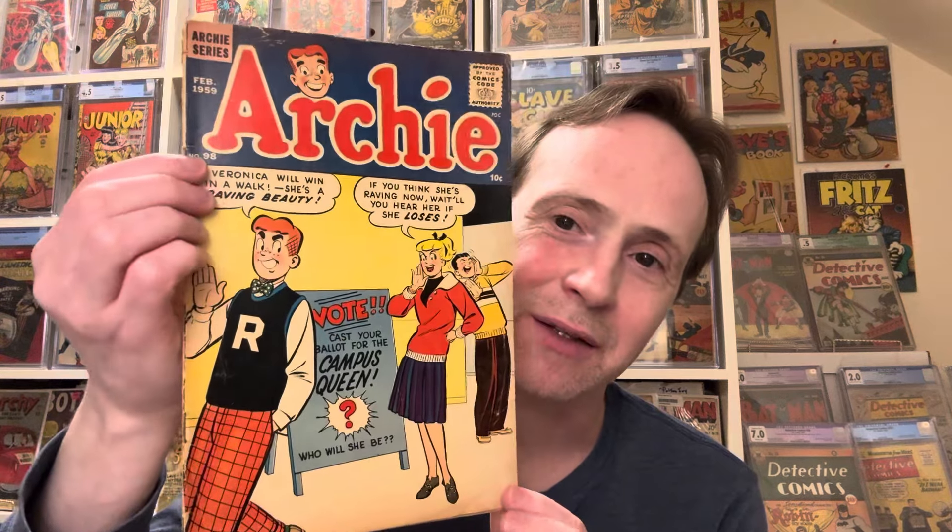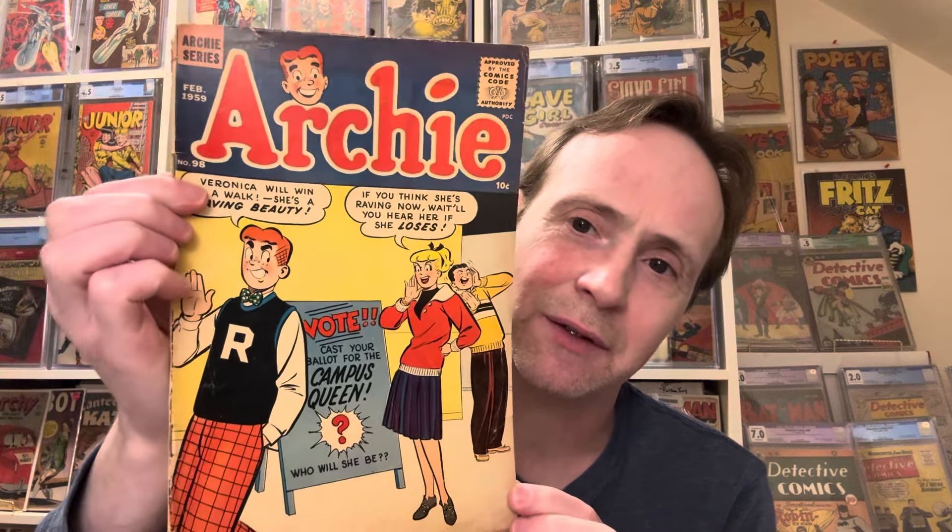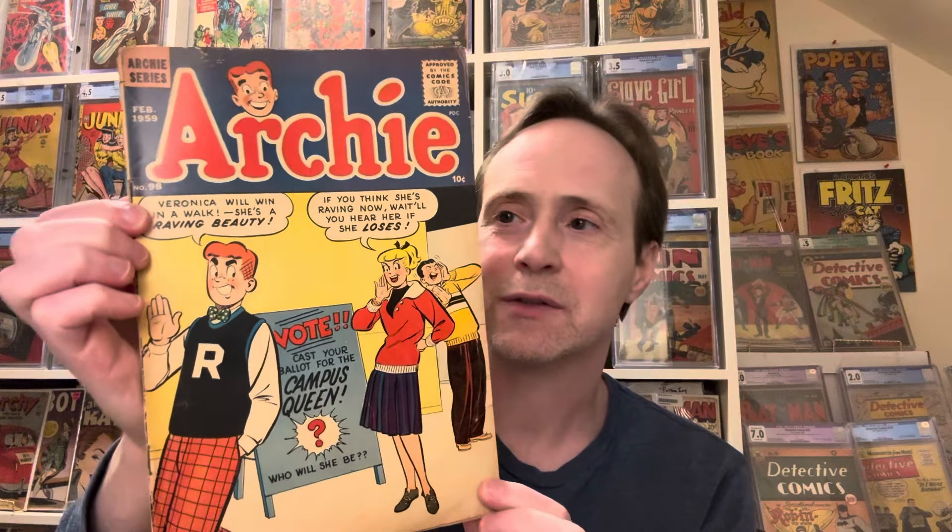Then we have Archie Number 58 — a 10-cent silver age comic from 1959. I'm not sure who the artist is, but it's a very cool Archie cover in reasonably good shape — I'd say about a 3.0.